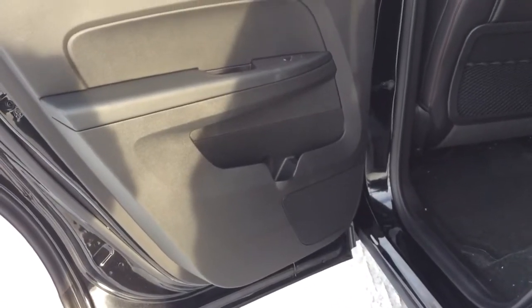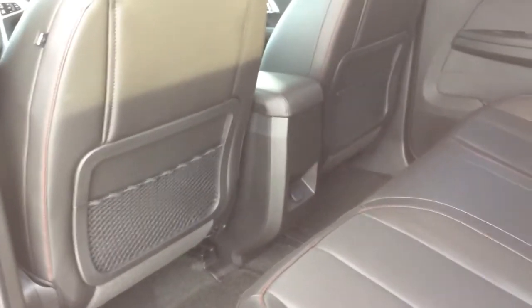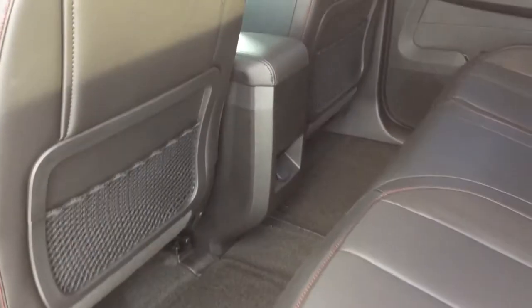In the glove box you'll find your owner's manual, tire information, wheel lock keys, and everything like that. Taking a look at the back door, you have a storage pocket with a built-in cup holder. There are also pockets in the backs of the front seats, and in the back of the center console there's a 12-volt charge port for the rear passengers. You can fit three passengers back here — five total.